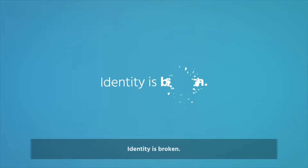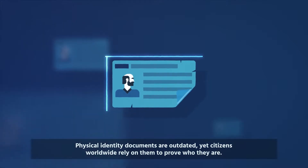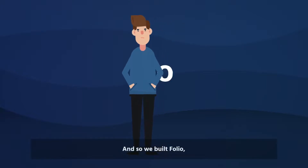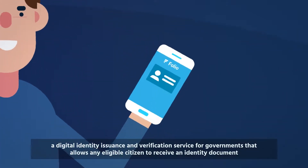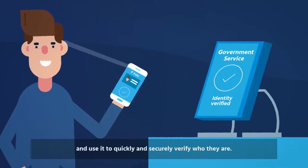Identity is broken. Physical identity documents are outdated, yet citizens worldwide rely on them to prove who they are. We want to change that, and so we built Folio — a digital identity issuance and verification service for governments that allows any eligible citizen to receive an identity document and use it to quickly and securely verify who they are.